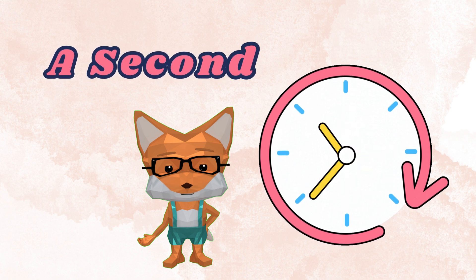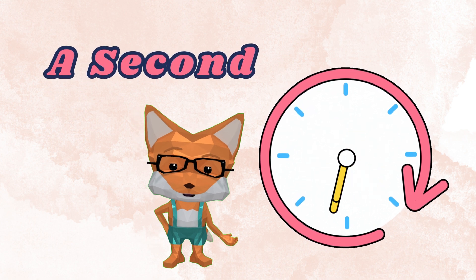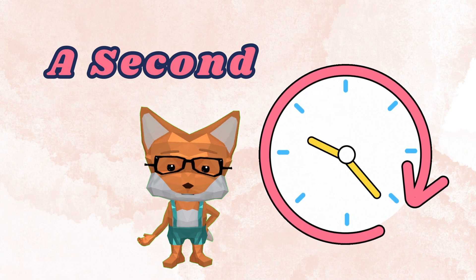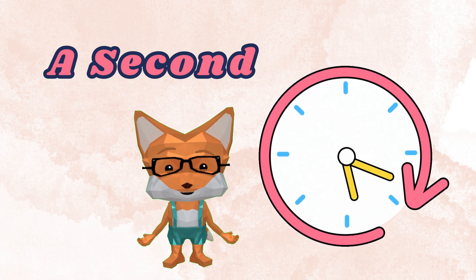A second is the shortest amount of time we will talk about. It takes about one second to blink your eyes or snap your fingers. Let's all practice counting up to five seconds. Great job!